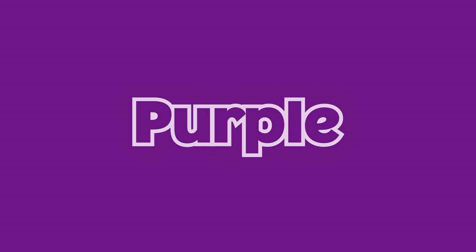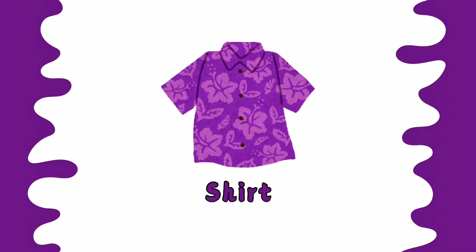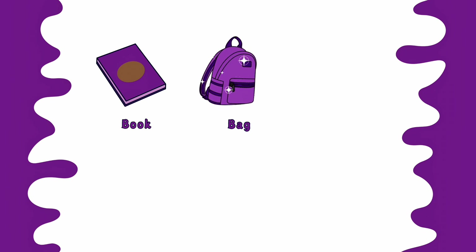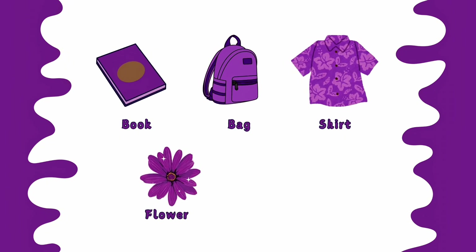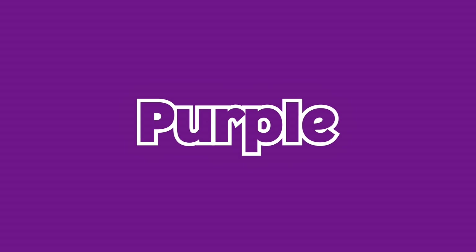This is purple color. Book is purple. Bag is purple. Shirt is purple. Flower is purple. Grapes are purple. Purple book. Purple bag. Purple shirt. Purple flower. Purple grapes. This is purple color.